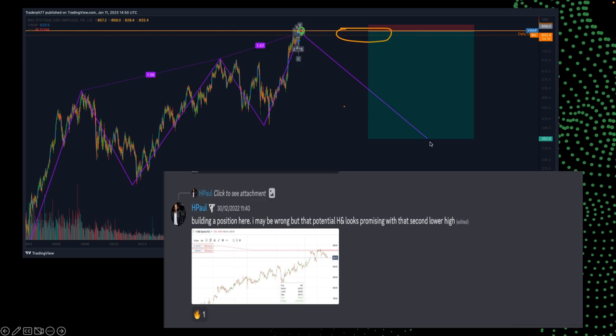Some may think I'm crazy thinking that this is going to drop by 50%. Well, let's wait and see. I either get stopped out or this trade plays out, but I think I know what's going to happen with this one. So that's BAE Systems.